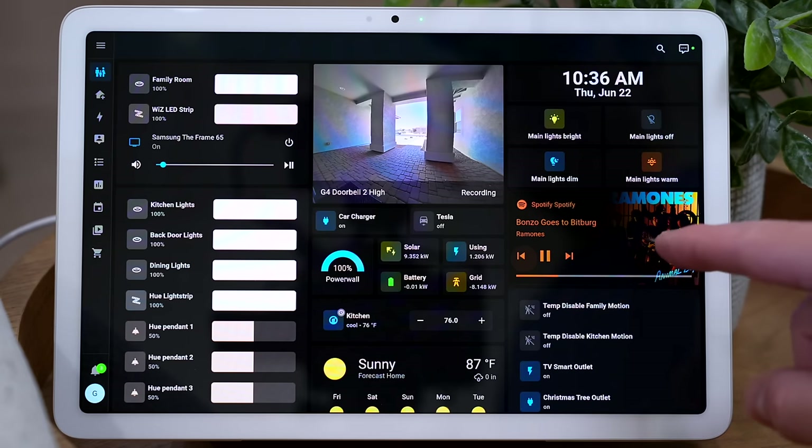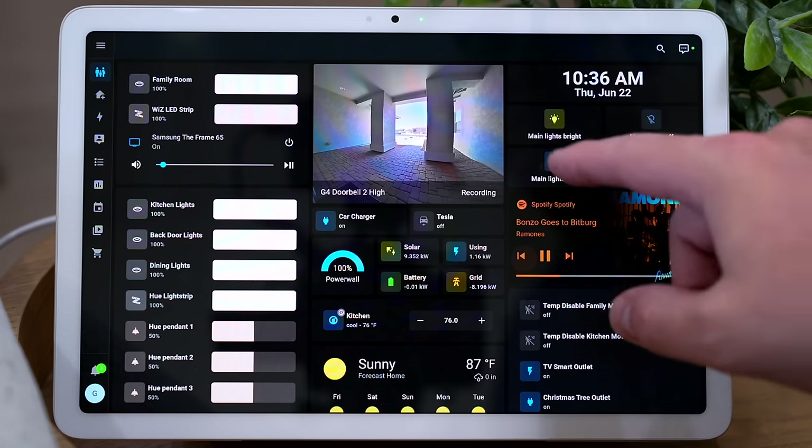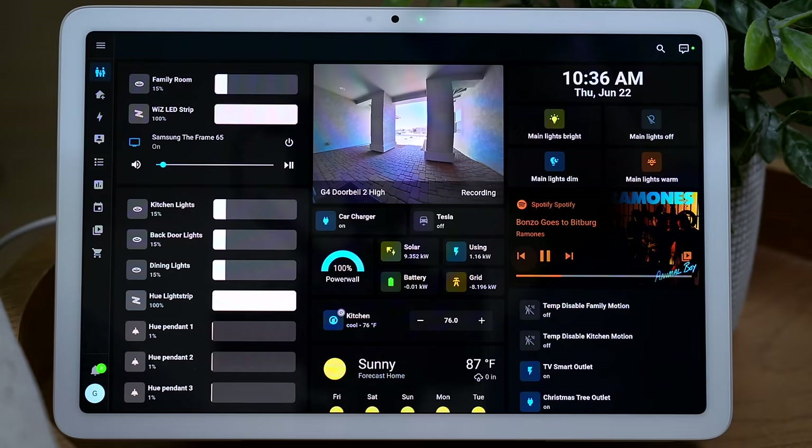Obviously, the Home Assistant dashboard is much more customizable, but I love how easy this option is. And I know this is possible with other hubs, but what makes Home Assistant the best is why it's kind of misunderstood — because it can actually make my life easier and save me time, which kind of sounds opposite from Home Assistant, but let me show you.